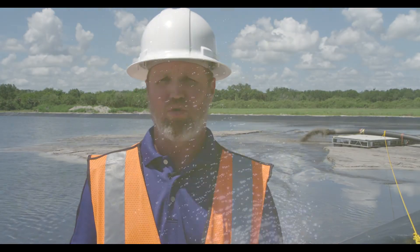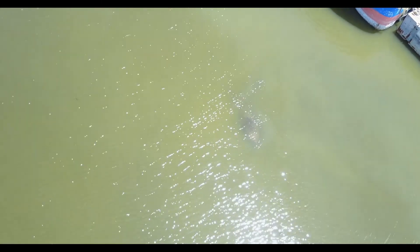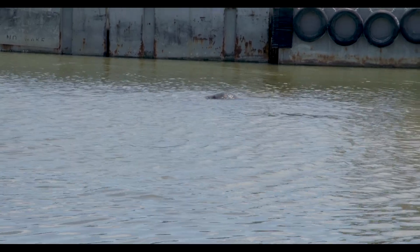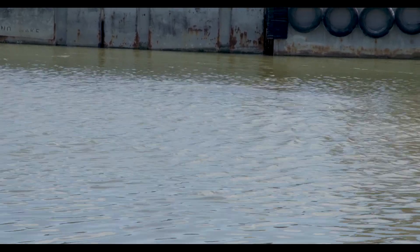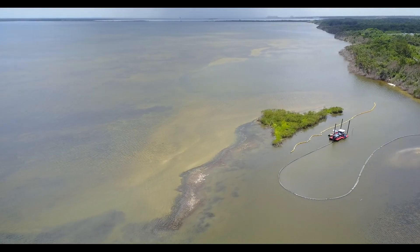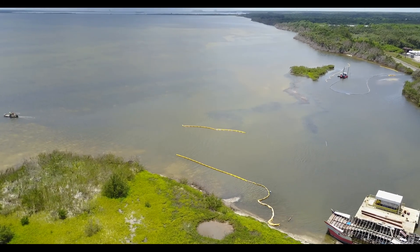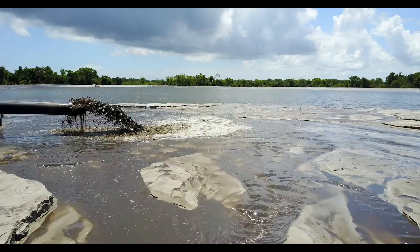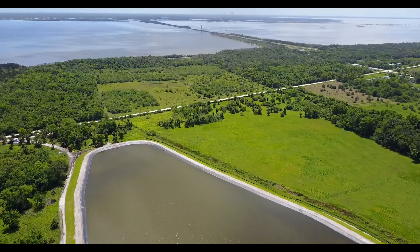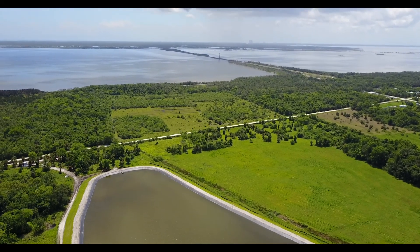The seagrass habitat is prime feeding habitat for manatees. We've seen a number of manatees in and around our project area. It's also prime habitat for benthic critters that like to live in and around the seagrasses, and for all the other animals and wildlife that like to feed on the critters that live in the seagrass. It's really important that we get this material out of this area and create more habitat for the bottom-dwelling critters in the benthic environment.